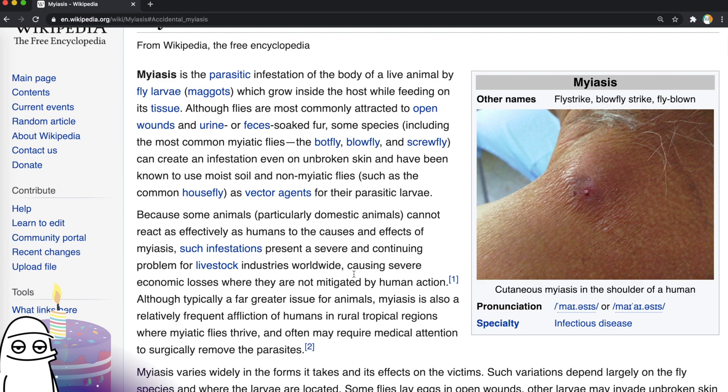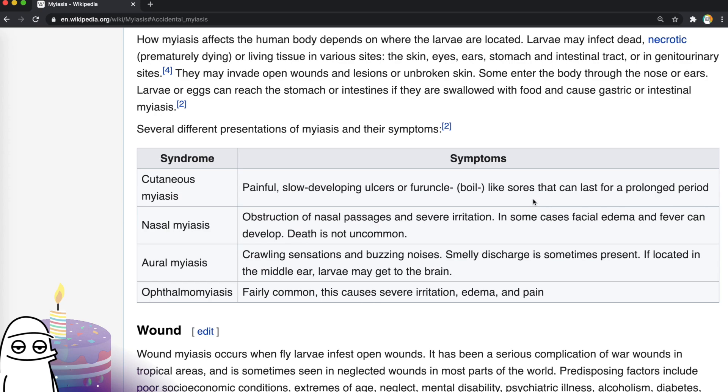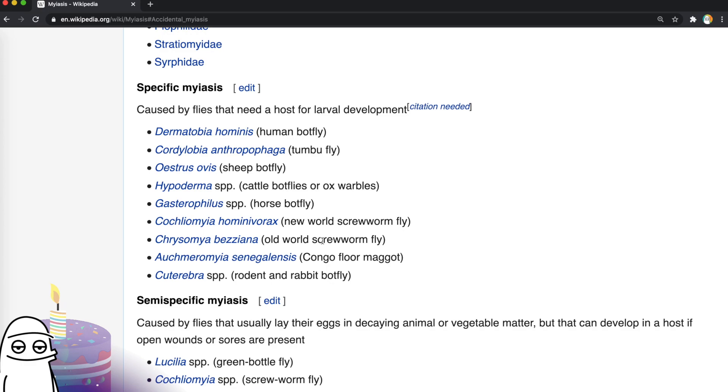If it's in the skin, you get painful slow-developing ulcers or boil-like sores that can last for a prolonged period. If you get it in your nose, it obstructs your nasal passages with severe irritation — death is not uncommon. You can even get facial edema or fever. If it gets in your ears, you get crawling sensations and buzzing noises and smelly discharge. If located in the middle ear, larvae may get to the brain. There is apparently a type of these flies called the screw worm fly — these definitely screw you over, that's for sure.